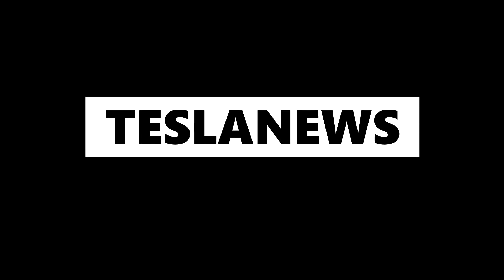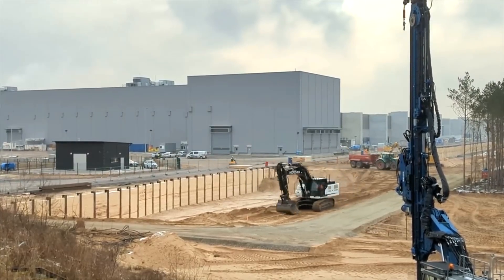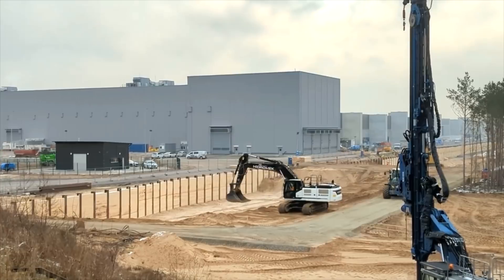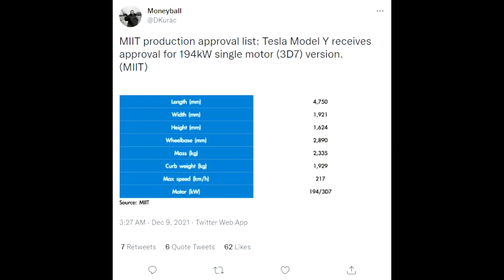Hello and welcome back to Tesla News. My name is Marian and I'm your host today. I'm covering some new updates regarding a new Model Y motor, which might change something for European customers in the future.